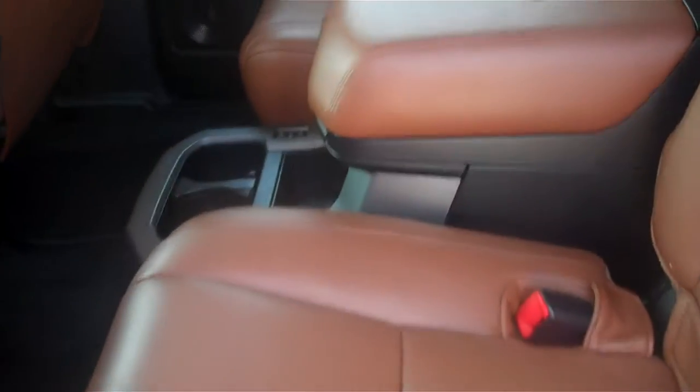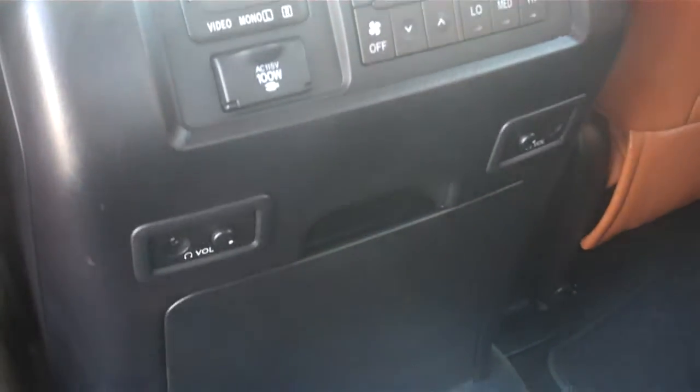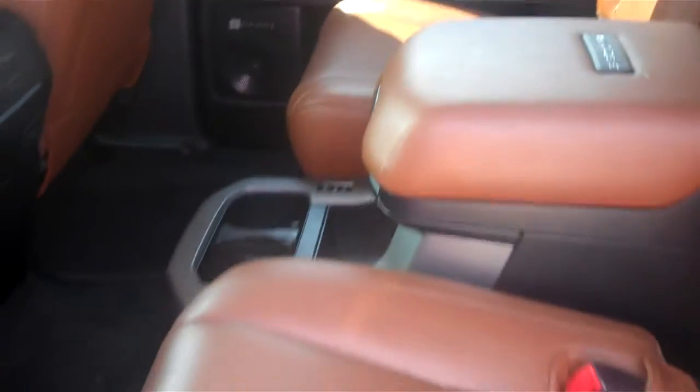You do have the second row captain's chairs, and these seats back here are heated as well. You do have rear zone climate control, and your controls for your DVD player as well, and you have a remote control for the DVD player as well.